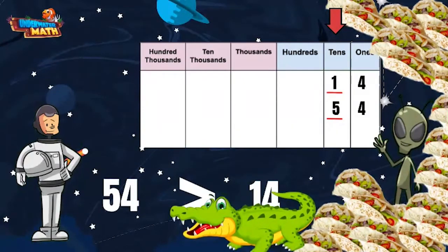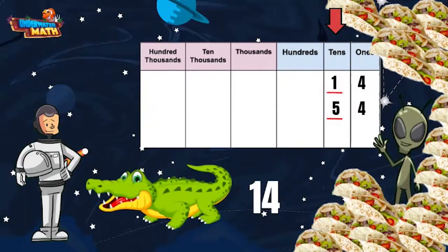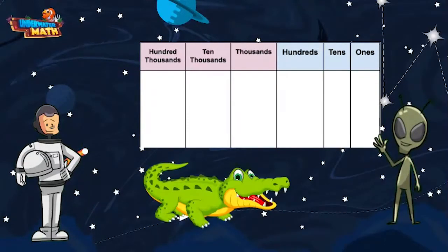Yummy, those were delicious numbers! No, Ali, I didn't mean for you to actually eat the numbers — this happens every time. Oh well, we will just have to compare another set of numbers. Ali, please don't eat the numbers this time, the kids are trying to learn. Okay, I promise I won't eat the numbers this time.